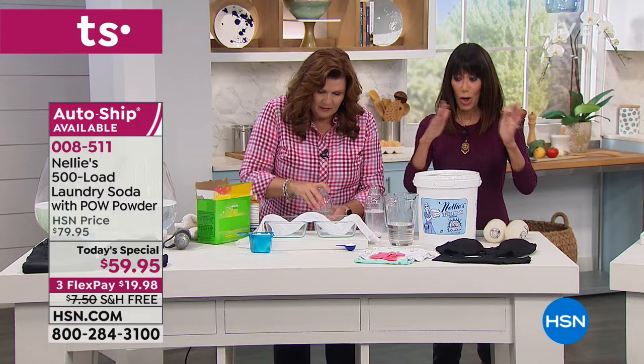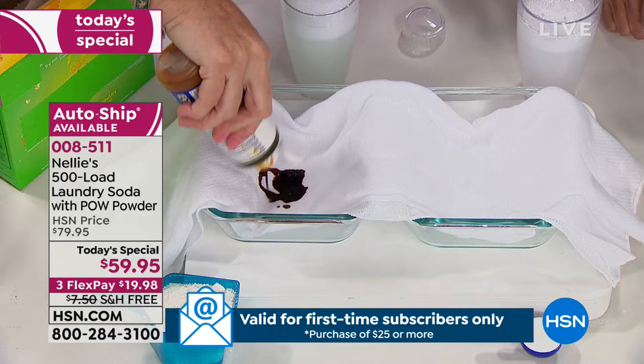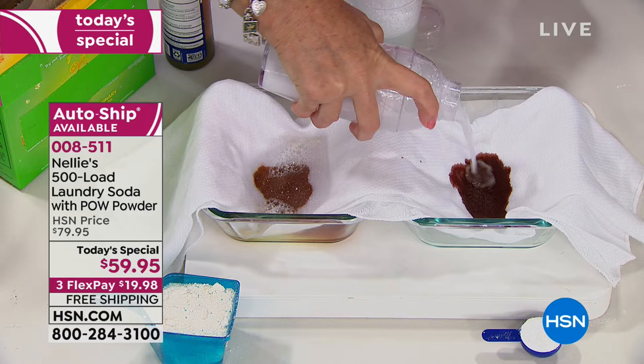Shaking them up — fair, even-steven. Everything's nice and even. When you're the mother of twins, you know about even-steven. All right, so there are our stains. Here goes the world's leading laundry detergent on one side — we'll get it nice and covered.